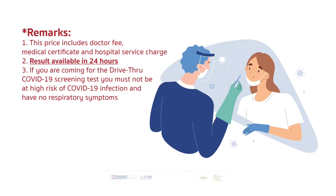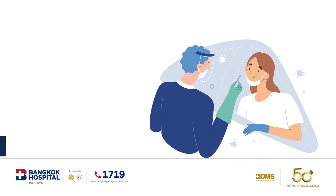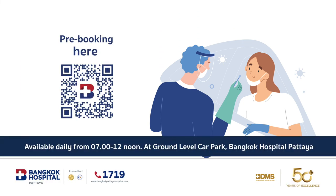Drive to Fit to Fly opens daily from 7am to 12 noon at Ground Level Car Park, Bangkok Hospital, Pattaya.